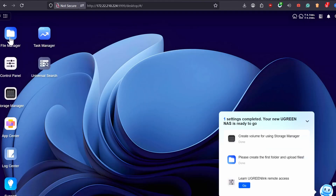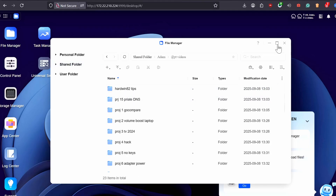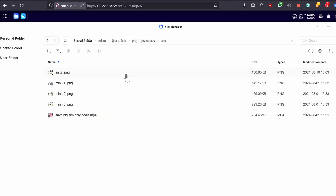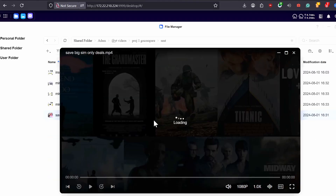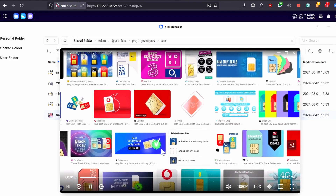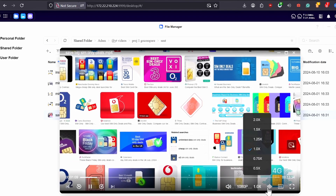Quiet cooling — in idle mode it's completely silent. Under load, that depends on the drive you choose; my recommendation is IronWolf drives, they are very quiet. No analytics, no corporate snooping. Your data stays yours, period. And my favorite: no subscriptions, unlike cloud storage. This is a one-time cost — that's it.